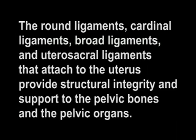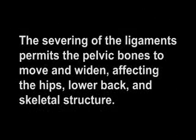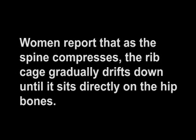The round ligaments, cardinal ligaments, broad ligaments, and utero-sacral ligaments that attach to the uterus provide structural integrity and support to the pelvic bones and the pelvic organs. When those ligaments are severed, women experience an unnatural shifting of the bones and organs inside the pelvis. The severing of the ligaments permits the pelvic bones to move and widen, affecting the hips, lower back, and skeletal structure. The displacement of the pelvic bones results in compression of the spine. Women report that as the spine compresses, the ribcage gradually drifts down until it sits directly on the hip bones. This compression is the reason why hysterectomized women have protruding bellies and little or no waist.